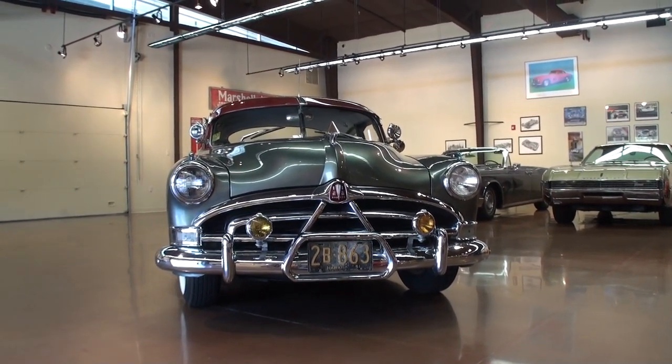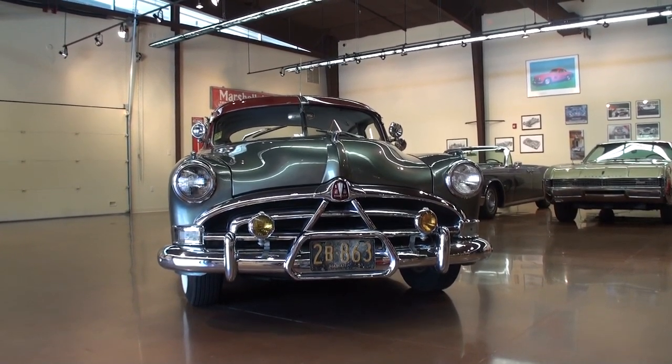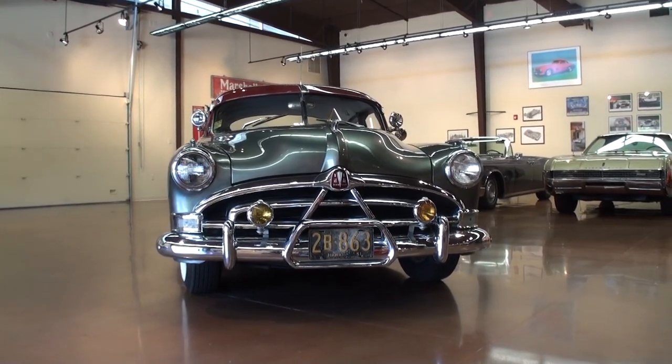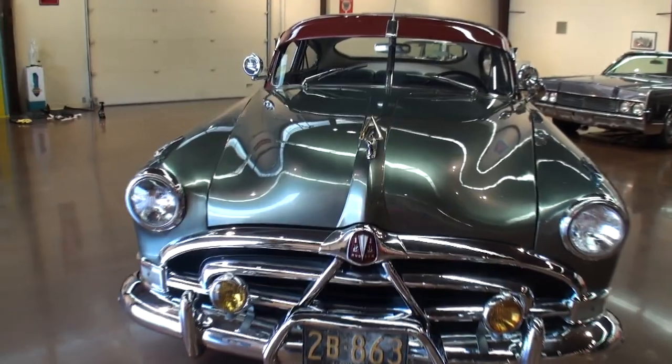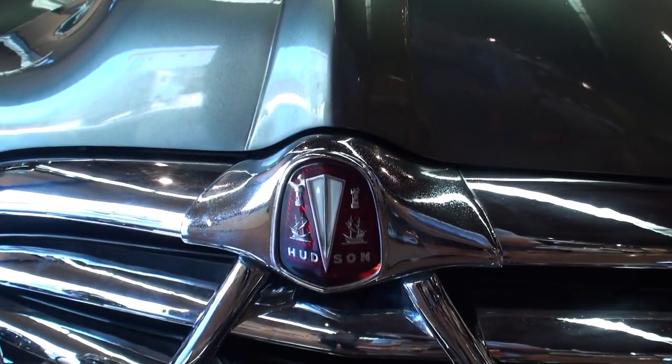Well, I'm almost enamored with the styling of it. And then when my dad told me the Hudson Hornet was the first car he ever did 100 miles an hour in as a passenger, I said, well, I think that needs to be part of the collection. But it was certainly style that first brought me to this car.